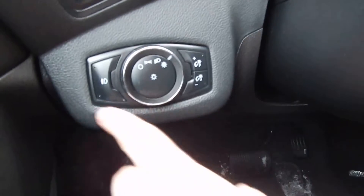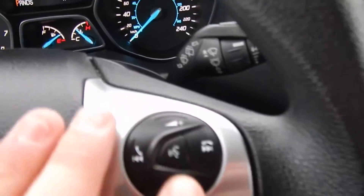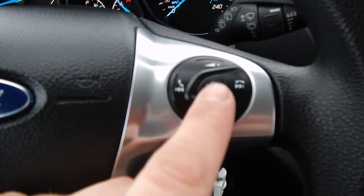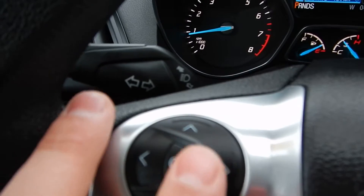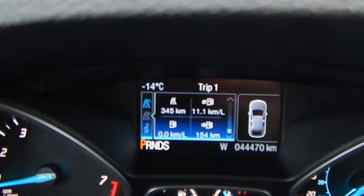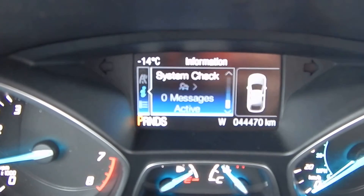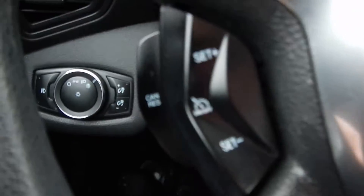Automatic headlamps and fog lamp control here too. Power locks, power windows, power mirrors. Here you have your steering wheel controls for your volume, next song, previous song, and up and down. You also have voice commands for Sync, and different navigational menus to go through your center cluster — tripometers, outside temperature, and more. And your cruise control.